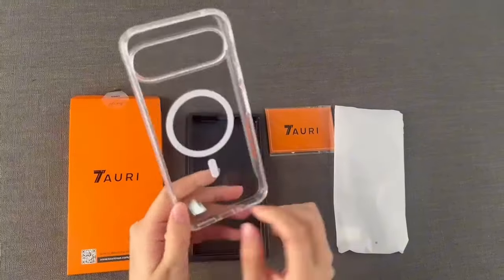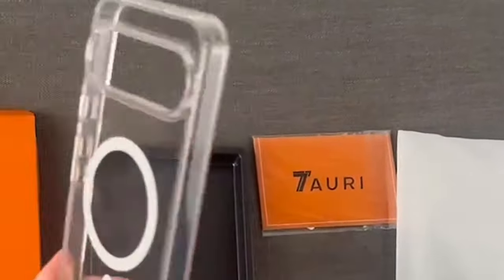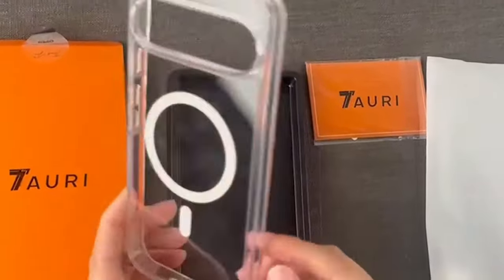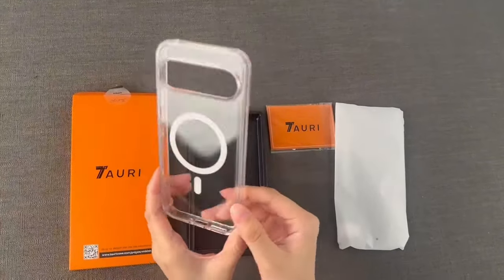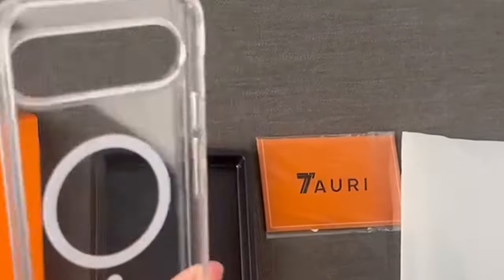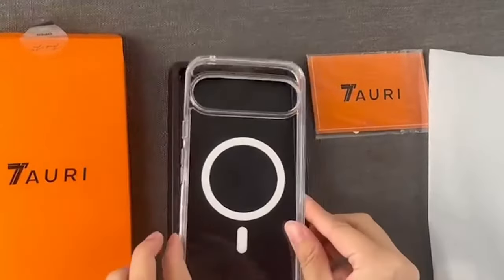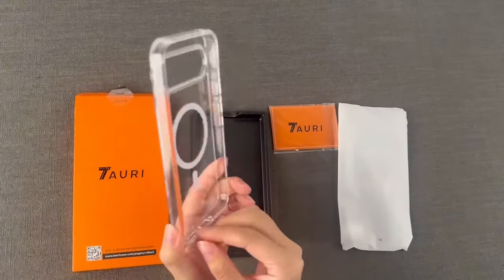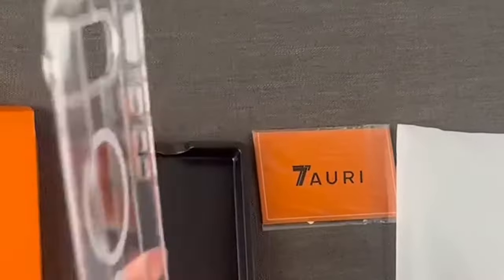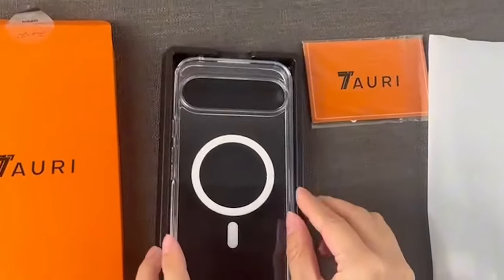The case uses high-grade German Bayer TPU material that stays crystal clear. Thanks to its nano-antioxidant layer, it resists stains, sweat, and yellowing over time, showcasing your Pixel's original color. The case features raised edges offering 1.0 mm protection for the screen and 1.5 mm for the camera lens. Finally, the Tauri case is slim and lightweight at just 0.04 inches thick and 1.5 ounces, maintaining your phone's sleek look while providing a comfortable non-slip grip.